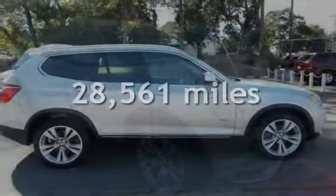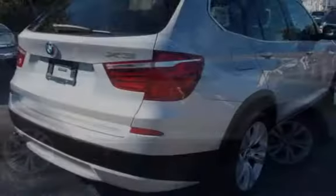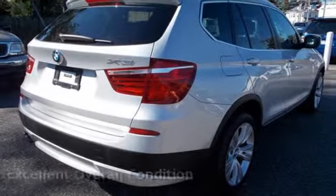This BMW is a great value with less than 29,000 miles on the odometer. This vehicle is in excellent overall condition.